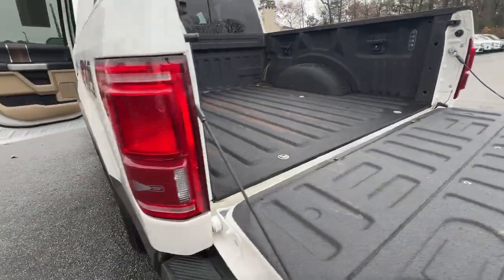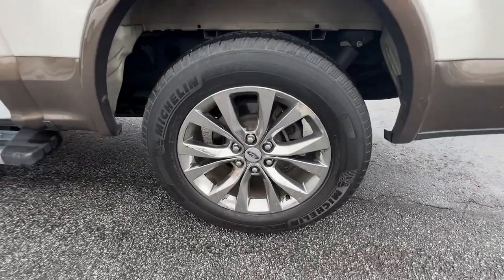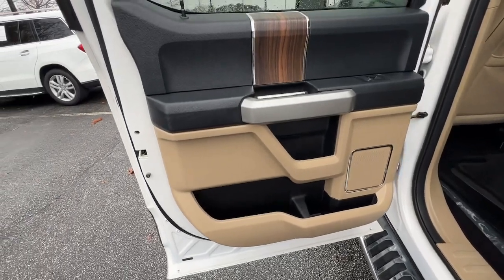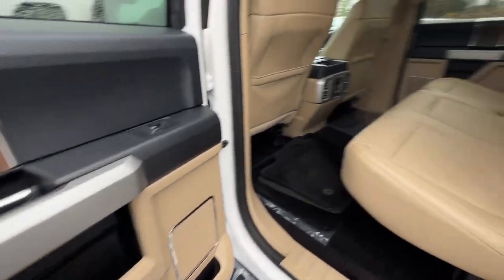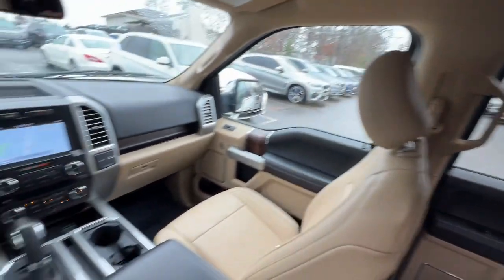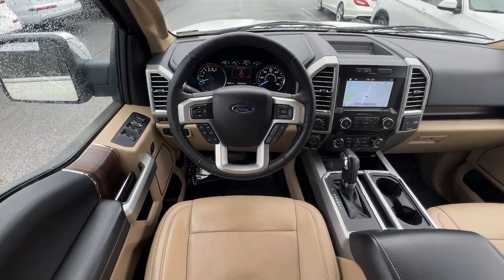These are just some of the great options this vehicle comes with: navigation system, keyless entry, chrome wheels, backup camera, remote engine start, fog lamps, 4x4, satellite radio, power passenger seat, and heated front seats.